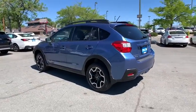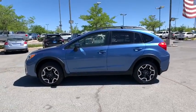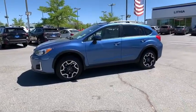And since it's a Subaru, you know the XV Crosstrek is built to last. This vehicle has less than 70,000 miles. Here are some of this vehicle's great options.